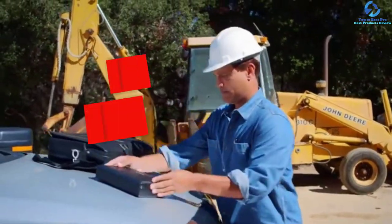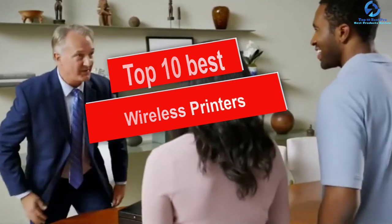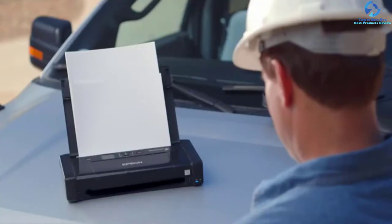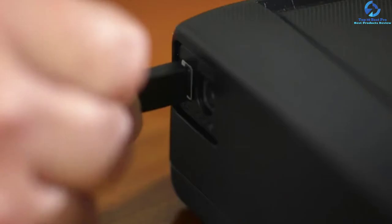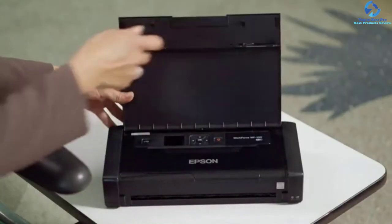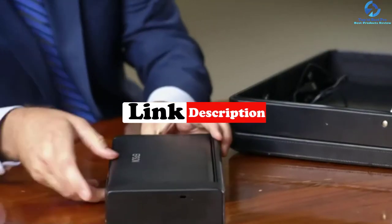In this video we're going to be checking out the top 10 best wireless printers. This list is based on personal opinion and hours of research, listed based on quality, durability, price, and more. There are options for every type of consumer, from entry-level to the best money can buy. For updated pricing on the products mentioned, check the links in the description below.